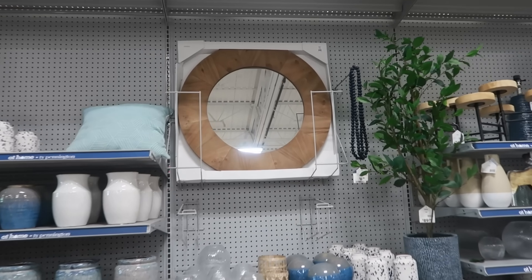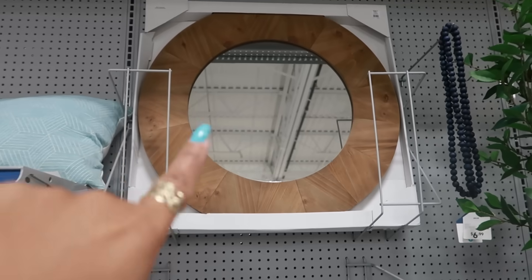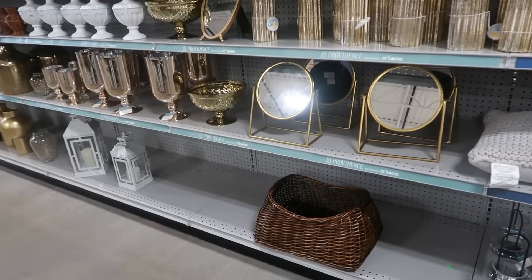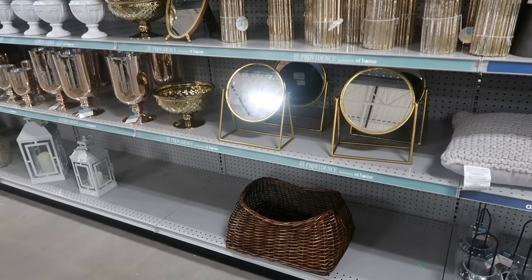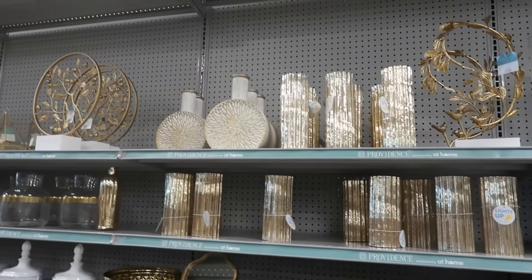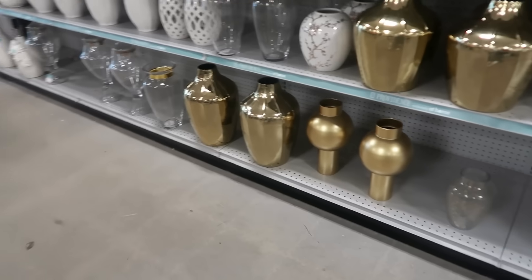I'm trying to work through the music because it's getting louder and louder. That mirror is $120 — I like that. This collection is Providence right here. I don't think I looked at any of this stuff — okay, just seeing a lot of vases.